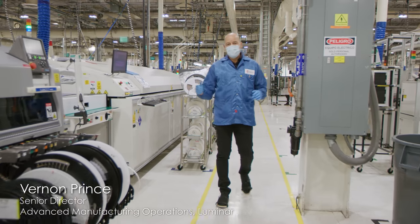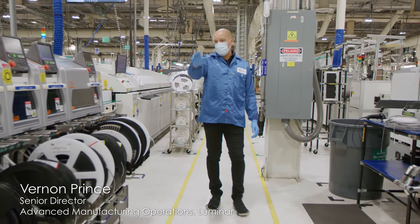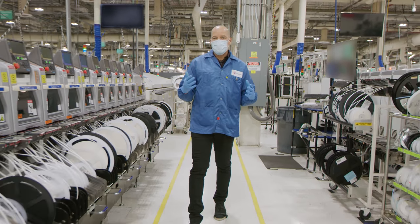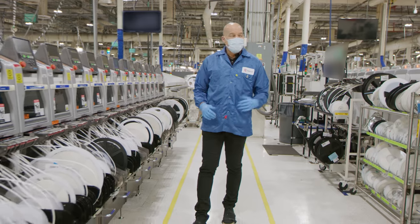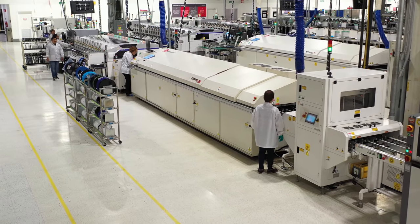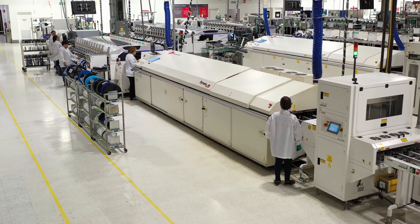Here we are at Celestica in Monterrey, Mexico, where the first IRIS units are coming off the assembly line. Luminar is super excited to have Celestica as our manufacturing partner, based on the infrastructure they have here, their expertise in building complex products, and the staff and team members they have with the right skill levels for building IRIS.